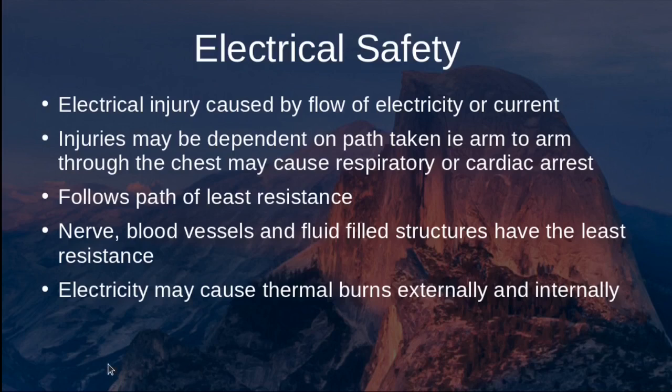Electrical current follows the path of least resistance. In the human body, that path includes vessels containing fluid and electrolyte solutions, as well as nerve and blood vessels. Electricity can also cause thermal burns both internally and externally — so even if there's no significant external damage visible, there can still be significant damage inside the body.